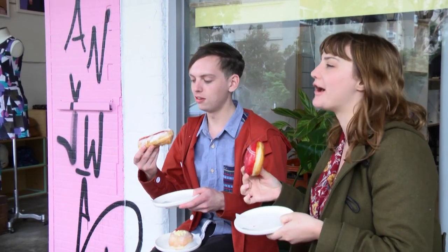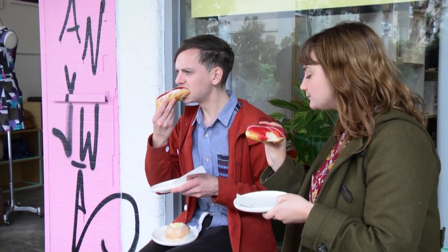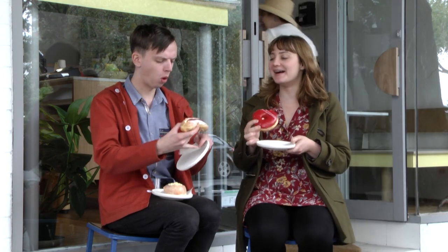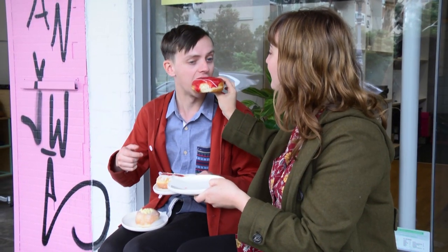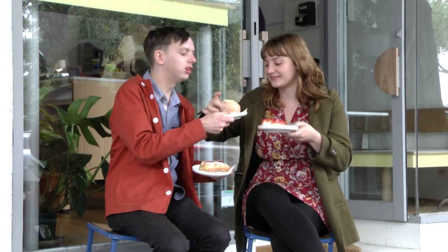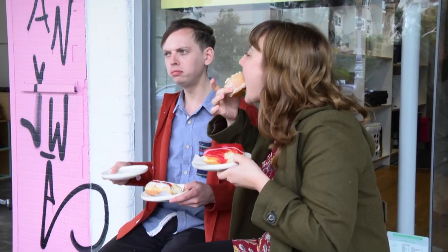Alright, here we go — long john for me. John is long and I like him. It's a show stuffer. We've got to try all three. It's a perfect matcha. It is a perfect matcha — look at that!